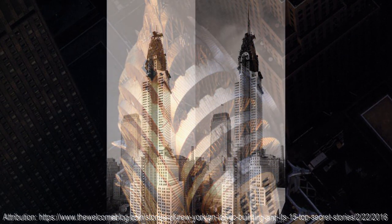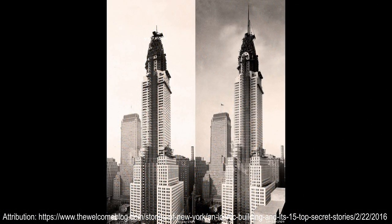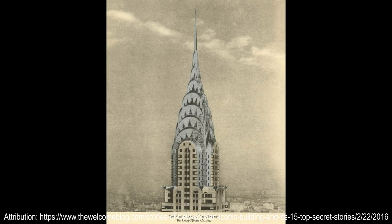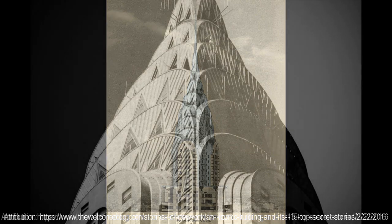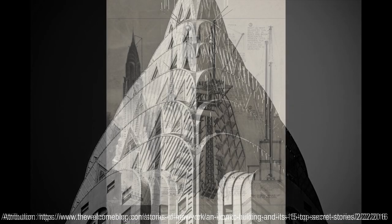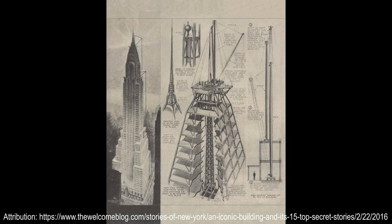The Chrysler Building stands 1,047 feet tall and has 77 floors. When the building was built in 1930, it surpassed the Eiffel Tower in Paris, becoming the tallest man-made structure in the world. Although nowadays the Chrysler Building is not as tall as many skyscrapers around the world, it is still the tallest building in the world built with bricks.